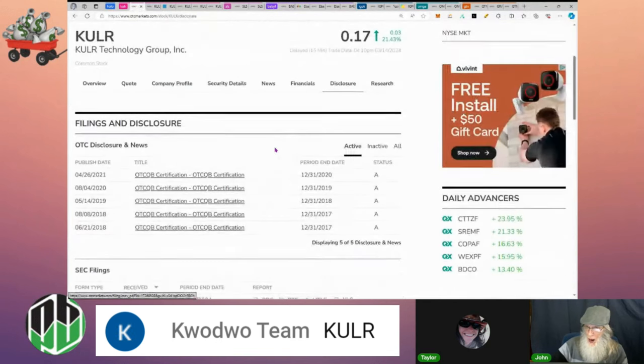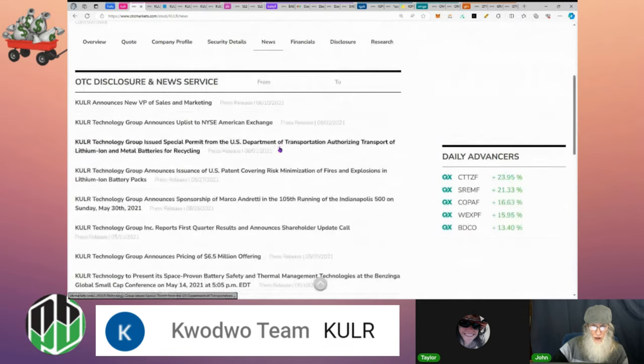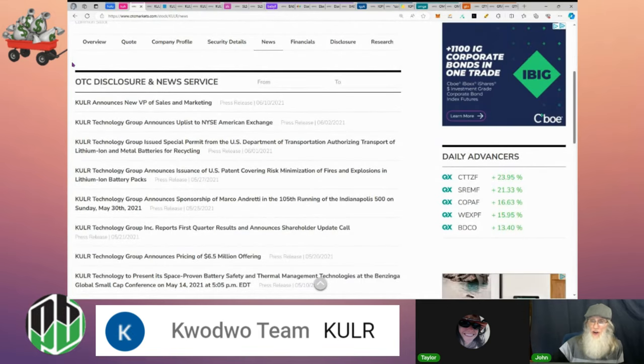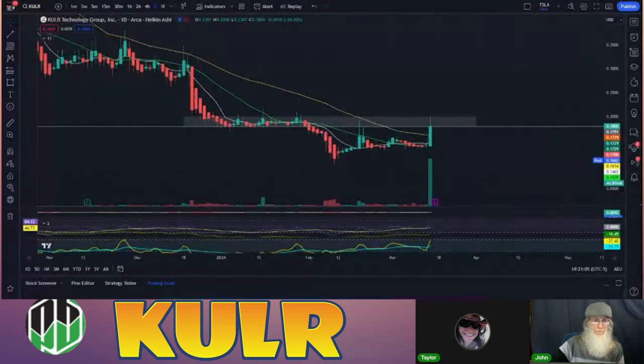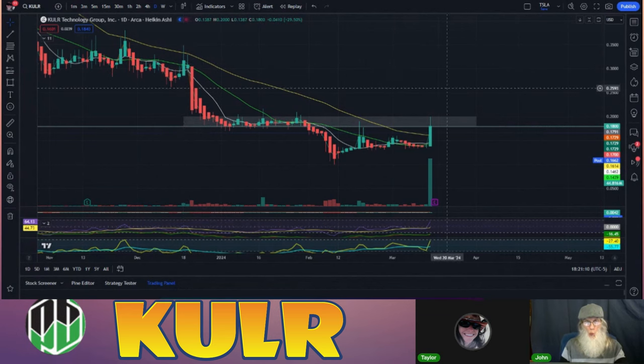Their 8-K is a regulation FD disclosure — it's the press release announcing the strategic contract we already read. That covers everything for KULR. Looking at the chart, she seems to be taking off. She's really low right now and I remember about a year ago this was really hot, so I'm interested to see what's going on.